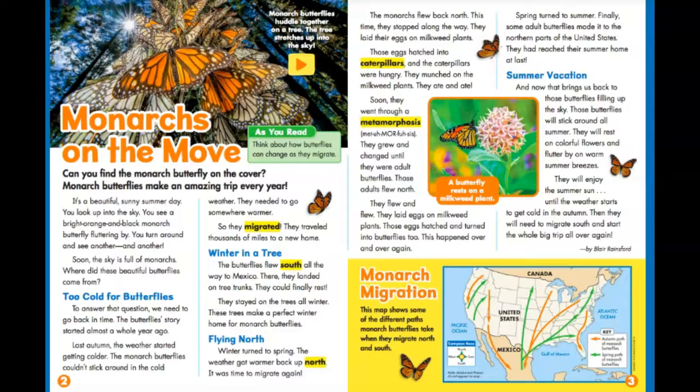Spring turns to summer. Finally, some adult butterflies made it to the northern parts of the United States. They had reached their summer home at last. Summer vacation. And now, that brings us back to those butterflies filling up the sky. Those butterflies will stick around all summer. They will rest on colorful flowers and flutter by on warm summer breezes. They will enjoy the summer sun until the weather starts to get cold in the autumn. Then, they will need to migrate south and start the whole big trip all over again.